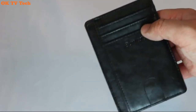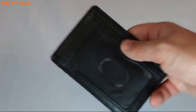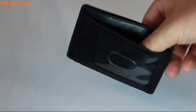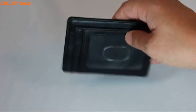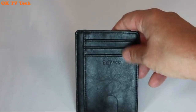Buffway Slim Minimalist Front Pocket RFID Blocking Leather Wallets for Men and Women. Most RFID blocking sleeves are bulky and difficult to carry when traveling, but this one has been designed with the modern traveler in mind. Extra slim, lightweight, and perfectly portable, our RFID blocking minimalist wallet is preferred among men and women travelers looking to lighten their load while still protecting their identity, credit cards, passport cards, licenses, etc.